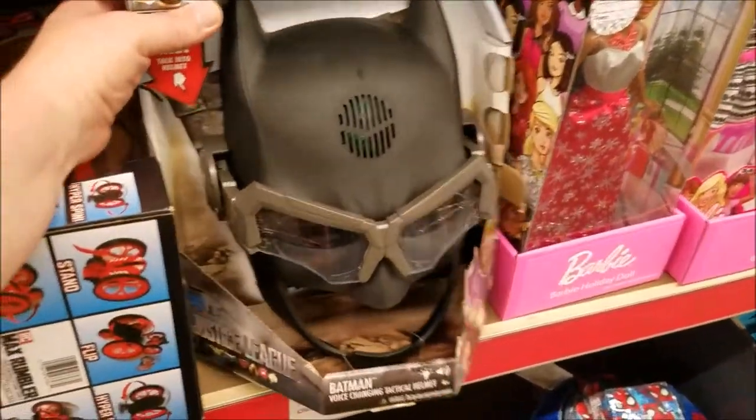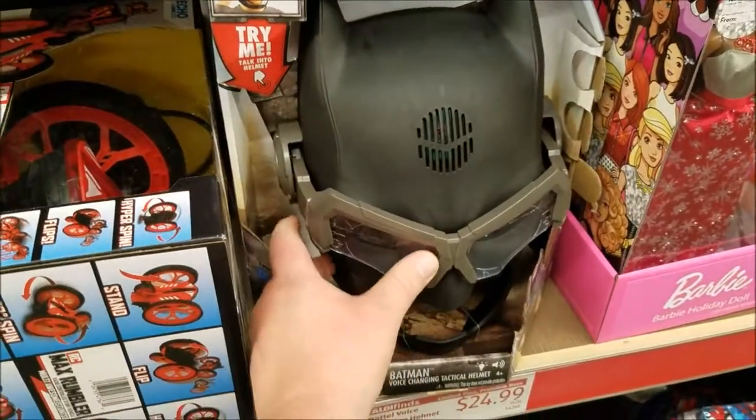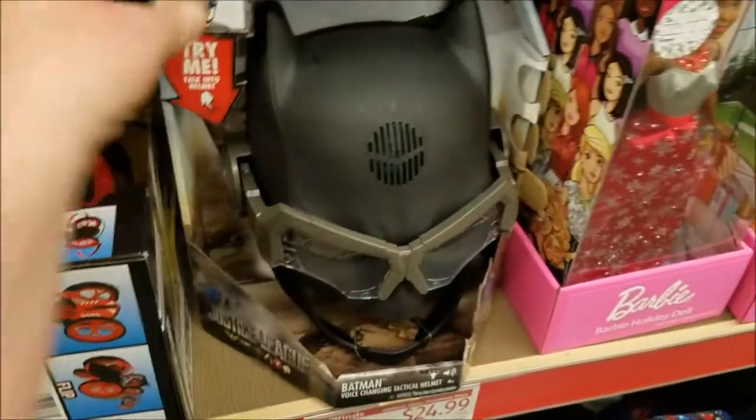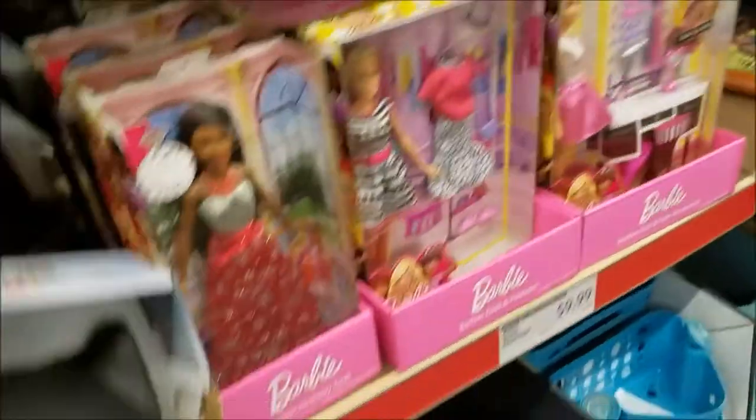There's a Batman voice-changing helmet. Let me try it — 'I'm Batman.' Nope, doesn't work.